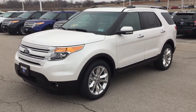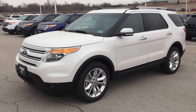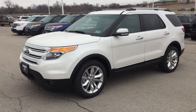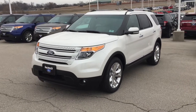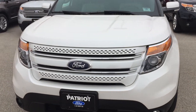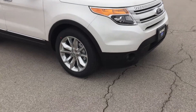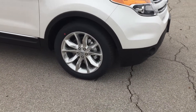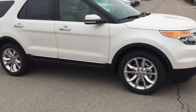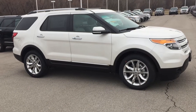Hey guys, this is Bryce over at Patriot Ford in Purcell, Oklahoma — 10 minutes south of Norman, right off I-35. Come see us! Today I'm wanting to show you this 2015 Explorer Limited. It's in white platinum metallic and has 20-inch sparkle aluminum wheels that look absolutely gorgeous underneath this pearl white color.